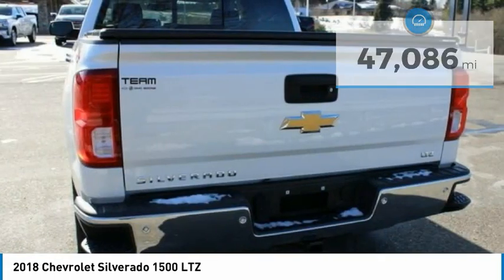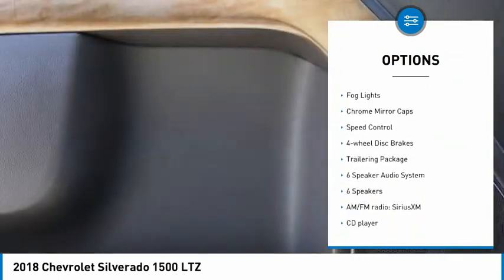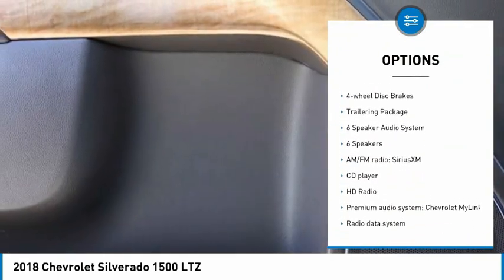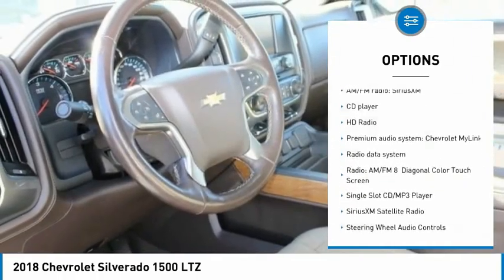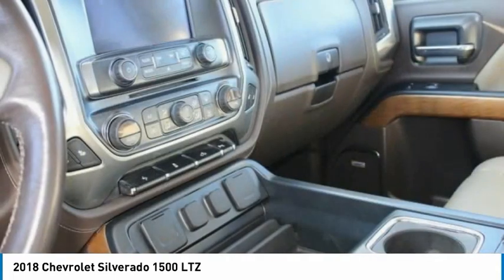Here are some of this vehicle's great options: electronic stability control, brake assist, traction control, remote keyless entry, rear step bumper, fog lights, chrome mirror caps, speed control, four-wheel disc brakes, and trailering package.